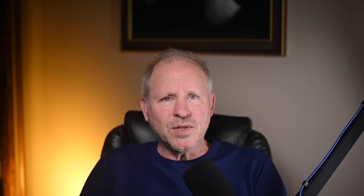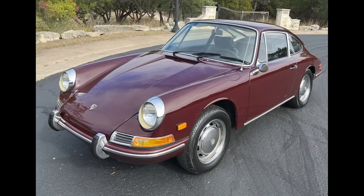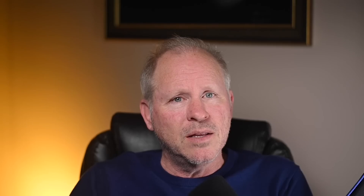A red-over-black 1960 356B Roadster track car sold for $82,000. Acquired on this platform for $58,000 in May 2019, this car has a cobbled-together appearance. $69,000 in repairs and maintenance were performed last year between May and August — it needs more work. This was well-sold. A burgundy-over-black, 23-years-owned 1968 912 Coupe sold for $67,000. The seller has added 500 miles in 23 years. This is a decent car — well-sold.